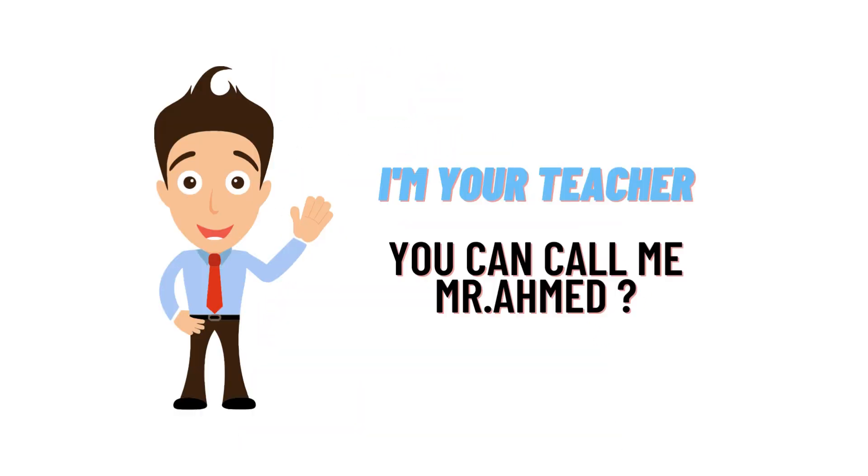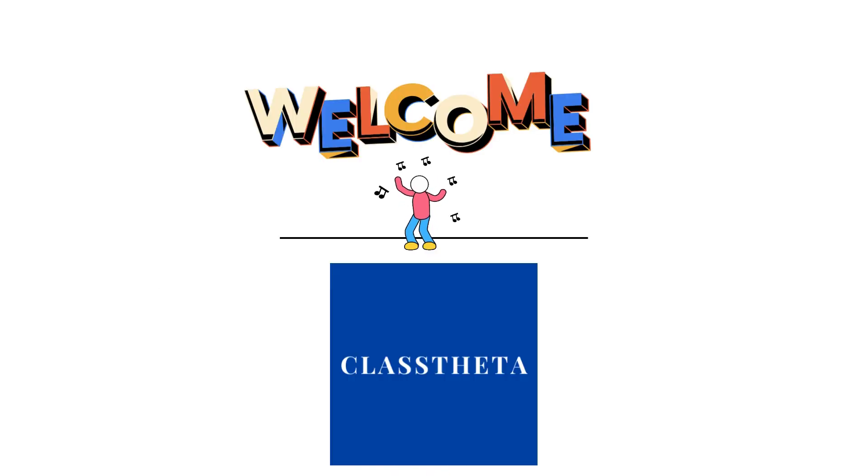Hello everybody, how are you? I am Hamad Ahmad, your teacher here, and I will be teaching you finance questions and their answers. I welcome you on classteater.com where we will be discussing questions. So let's get on the question.